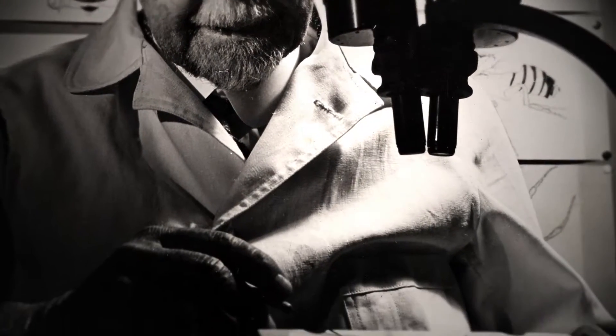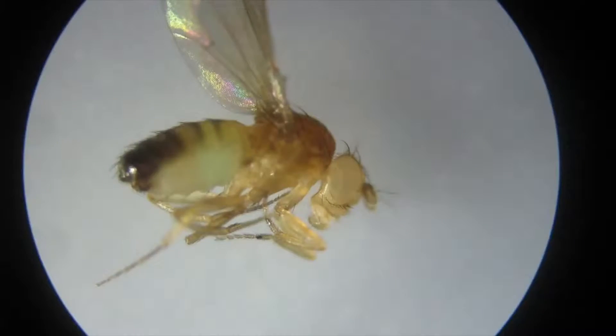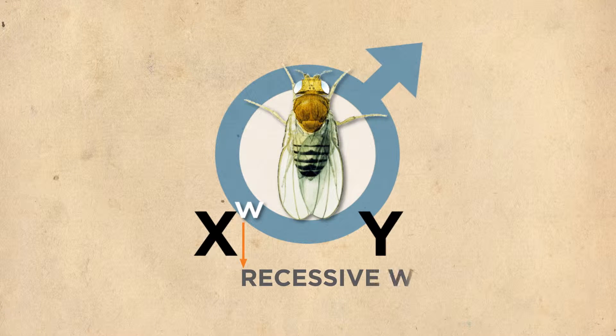In the fly room, Morgan set out to test the effect of mutations on the physical traits of fruit flies. He noticed one day a very unusual fly. Normal flies have red eyes; this one had white eyes, and it was a white-eyed male. And he decided to study its properties.